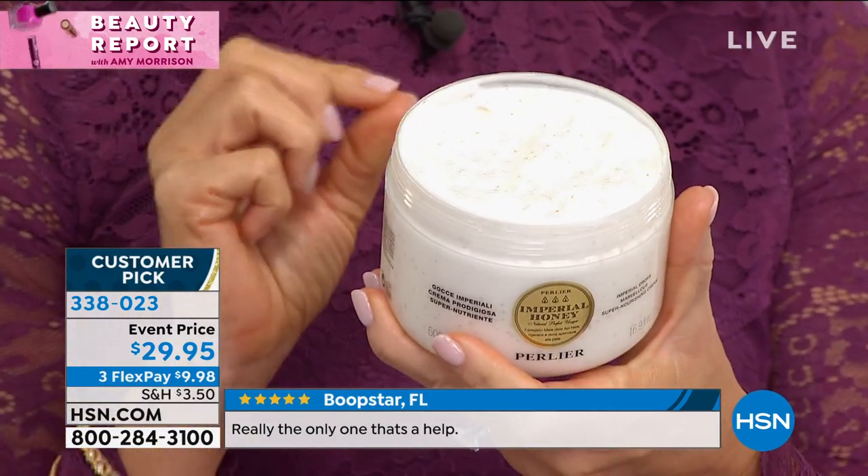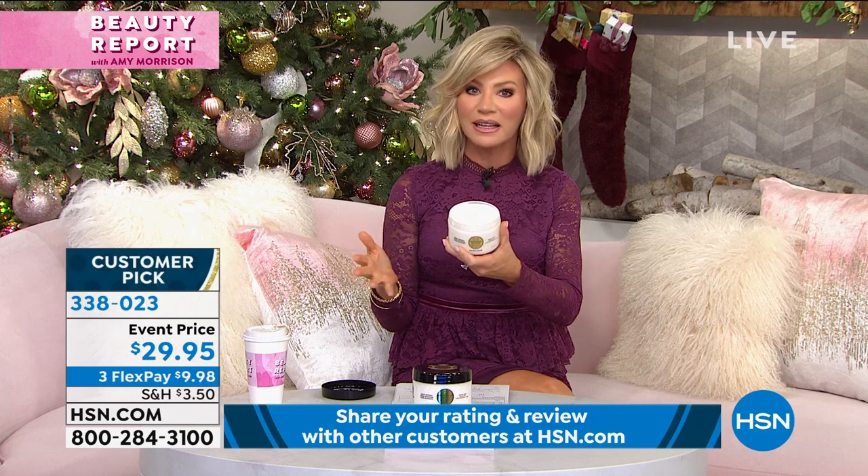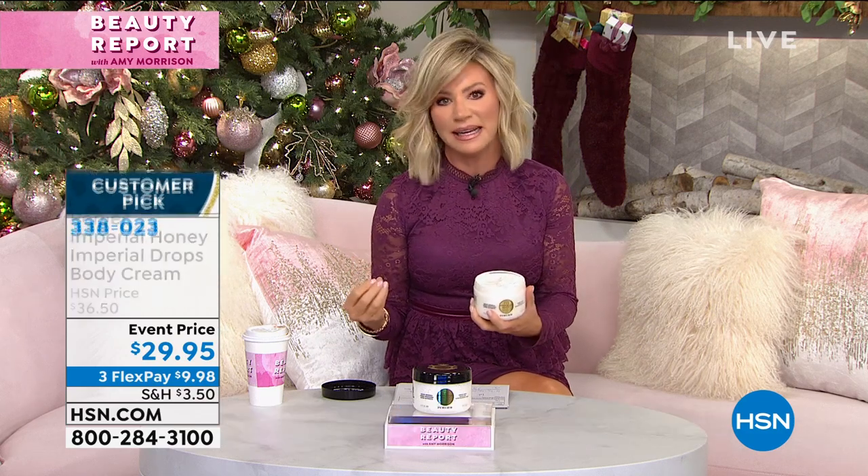If 355 people gave this a perfect five-star rating, you can imagine — especially when you're getting two and a half times the regular size at the best price ever in the history of Perlier. That's why we saved the best for last. This is the last of their big anniversary — they've been here 24 years, and they saved this just for our beauty report tonight.